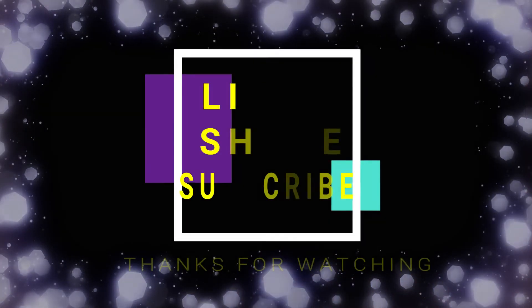That's my purple haul — I hope this video was helpful! If you liked this video, please give it a big thumbs up and share it with your friends. Subscribe to my channel if you want to see more videos like this. See you in my next video — till then, take care, bye bye!